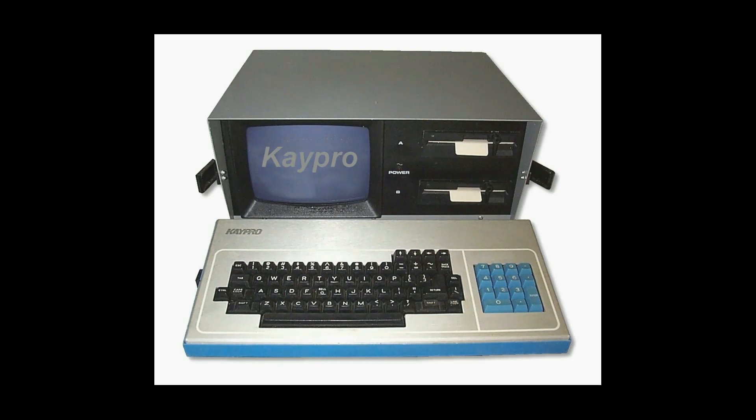The K Pro 2, available in 1982, was also a CP/M machine. It used an all-aluminum case and was one of the heaviest portables at about 29 pounds. It came bundled with software for about $1,795 and became very popular at the time.